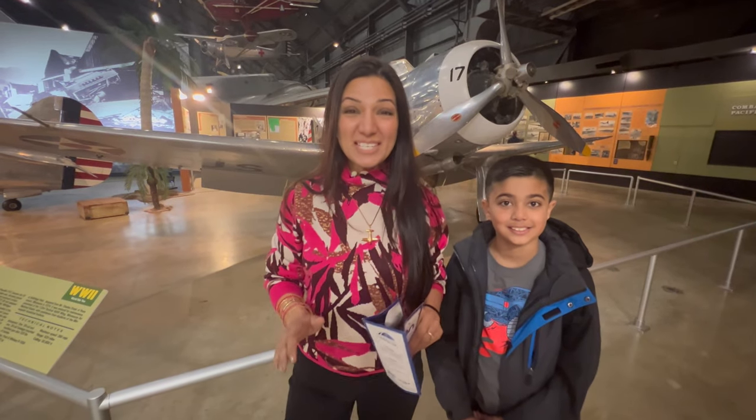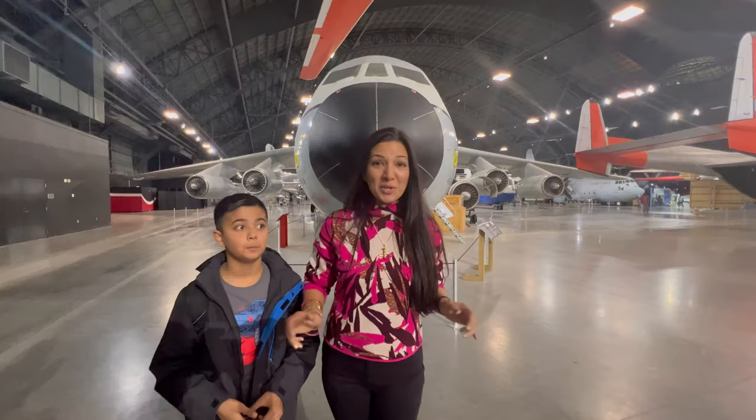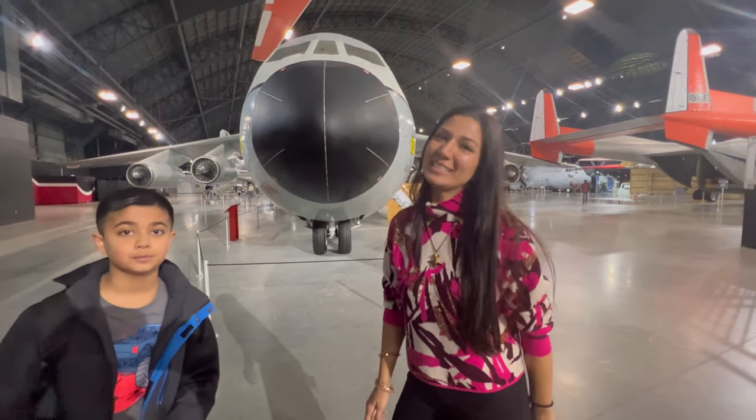This is the National Museum of US Air Force, the largest Air Force Museum in the world. We're going to try to cover all of this in just two hours that we have before our flight and give you a quick tour. So let's start.